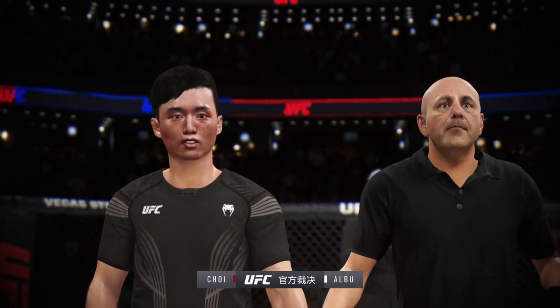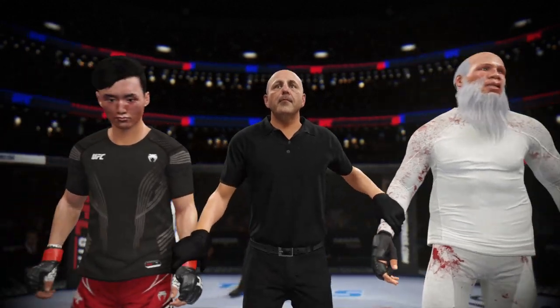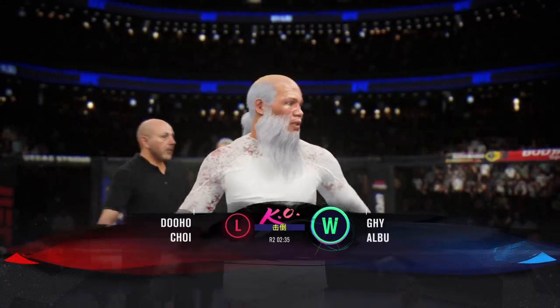Ladies and gentlemen, referee Eve Levingne has called a stop to this contest at two minutes, 35 seconds of round number two, declaring the winner by knockout! There he is after a huge knockout win.